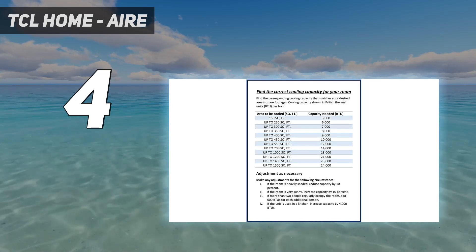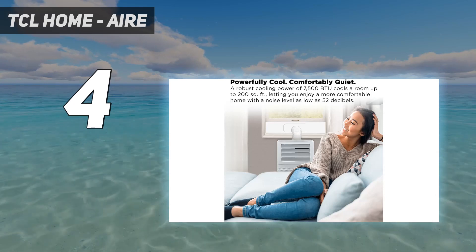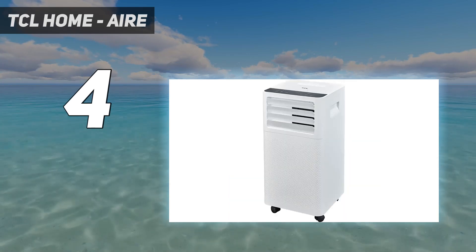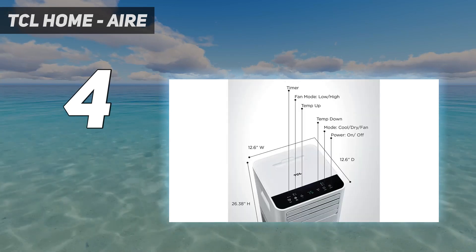No other portable AC came that close to achieving the proper ambient temperature. The air coming from the TCL also came out faster and reached farther than other tested models. Our experts also liked the Wi-Fi connectivity, allowing you to control the unit via a smartphone app. If you don't feel like downloading the app, it also comes with a remote.